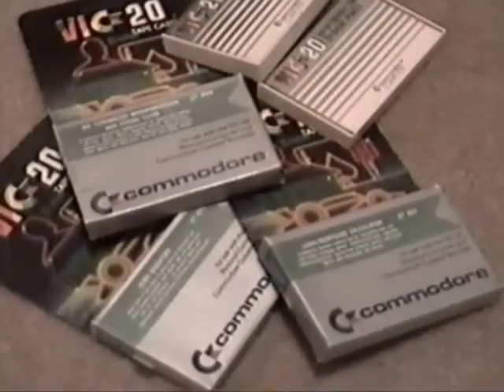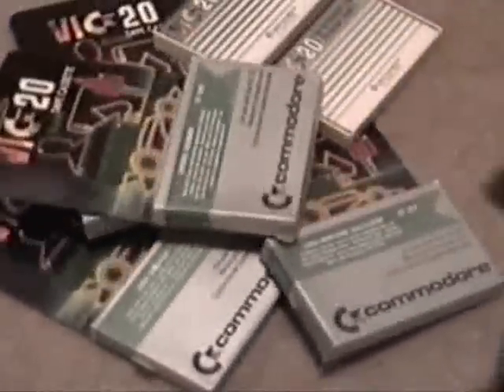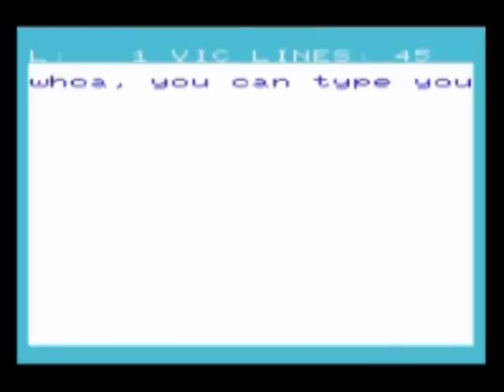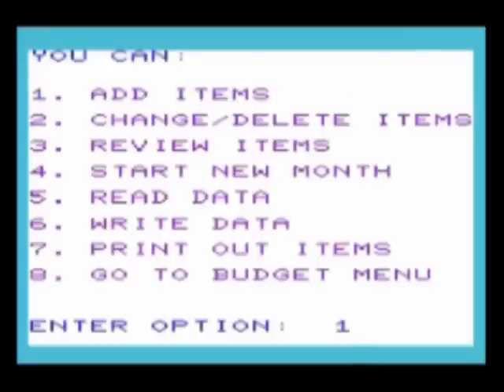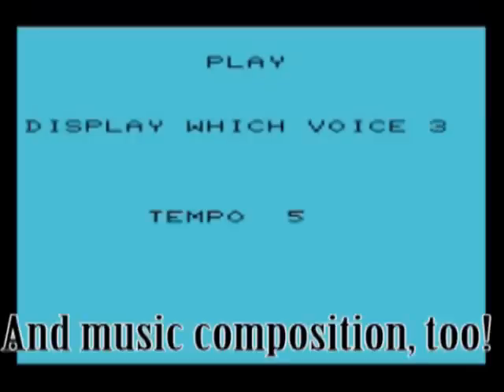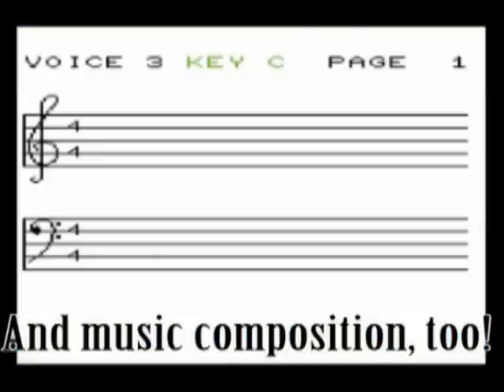The VIC-20 is a computer at its heart, not a console, and there are plenty of applications available. Most of them are on tapes — word processors, financial assistance programs, organizational tools — the kind of stuff you probably don't care too much about, so I'm not going to waste too much time on it.